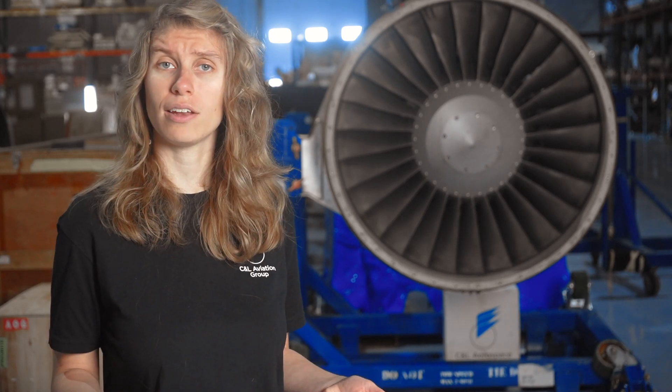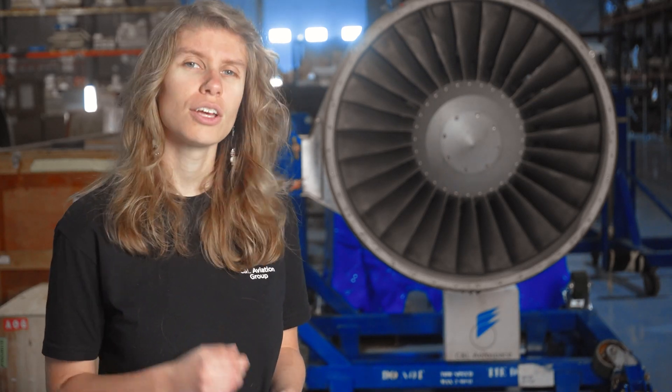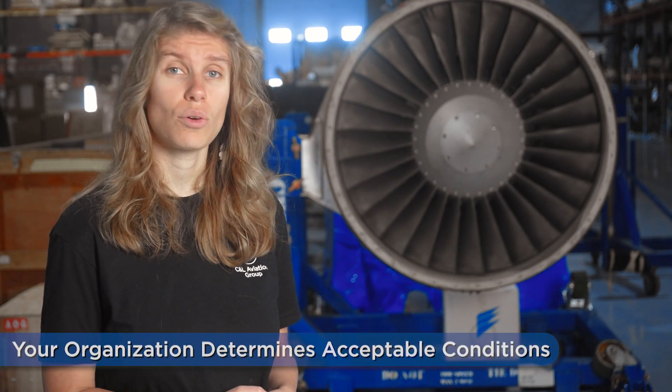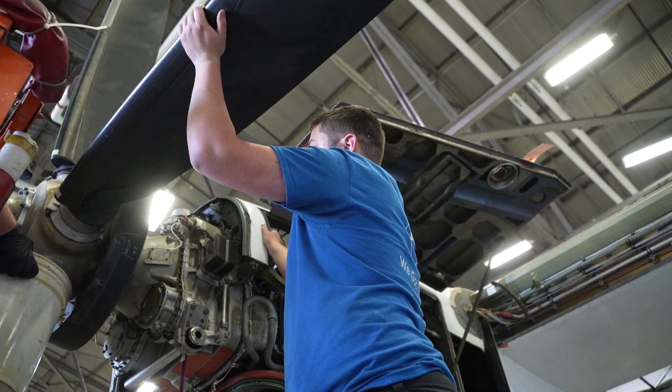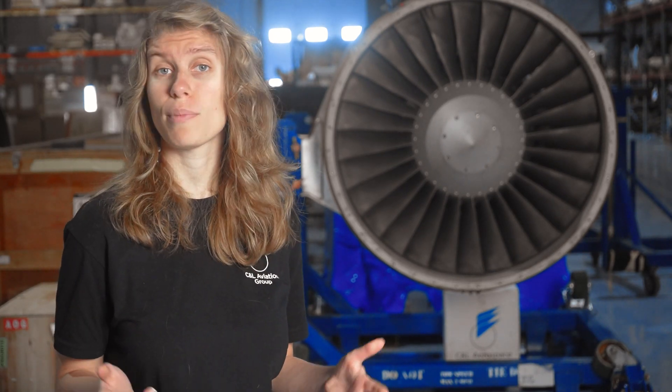Now that you know about the different part conditions, how do you know which one to obtain for your aircraft? Your organization may have stipulations or quality standards that specify what conditions are acceptable for installation on your aircraft. It is up to you to review your organization's quality standards to determine what part conditions to obtain. If you have any questions about different part conditions, feel free to reach out and be sure to check out our full article on this topic in the CNL Learning Center to learn more about these and additional part conditions. Thank you for watching.